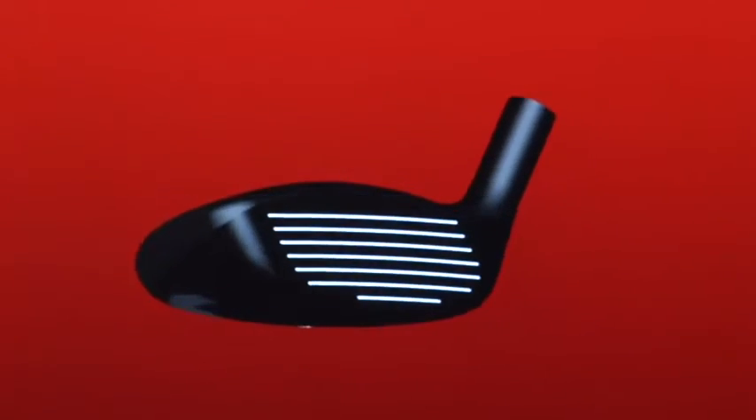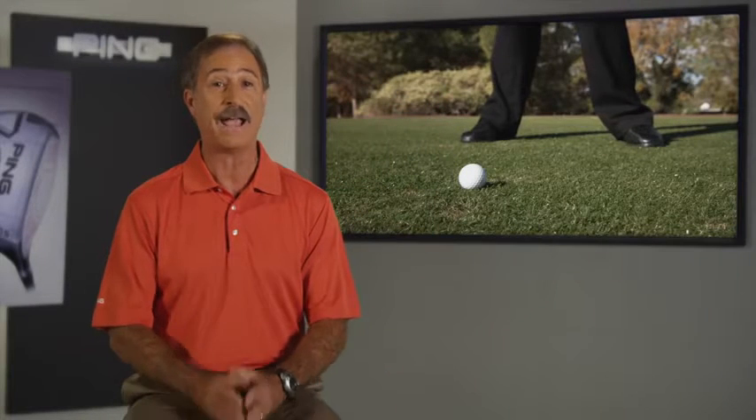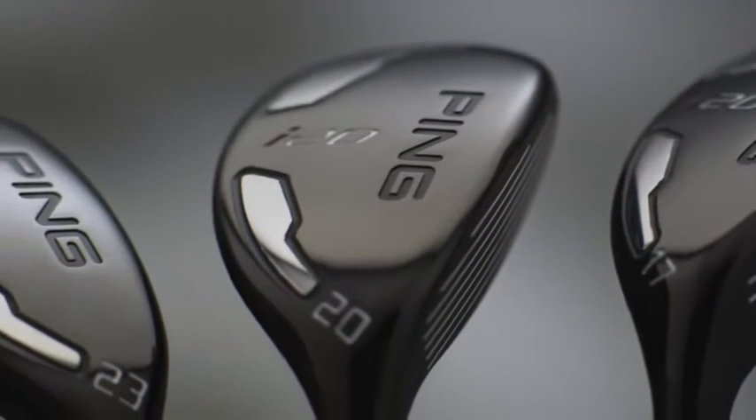The i20's slim contour head and straight leading edge make aiming easy, and its neutral head rotation promotes a square impact position for the accuracy that a golfer needs with a hybrid.